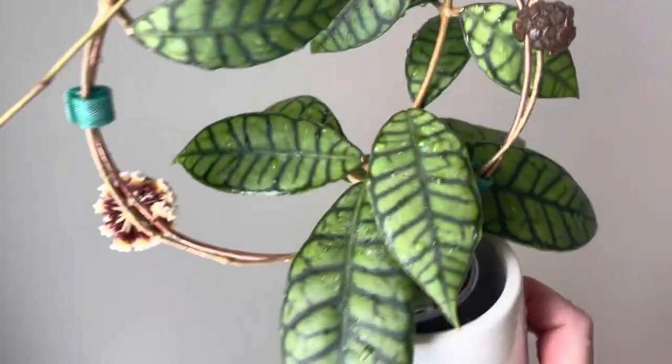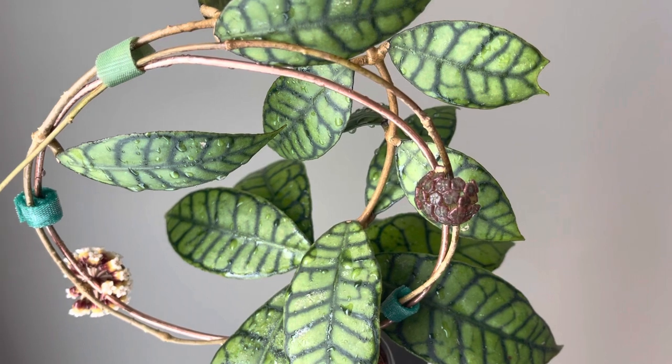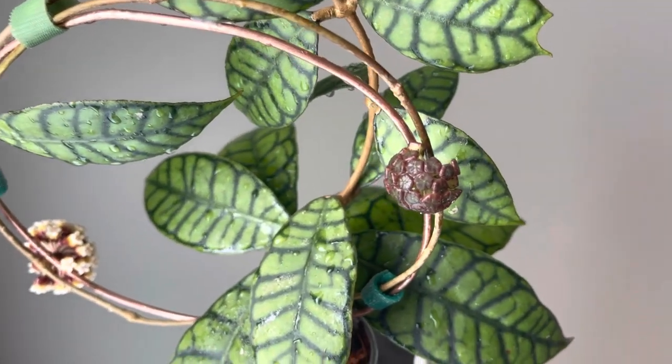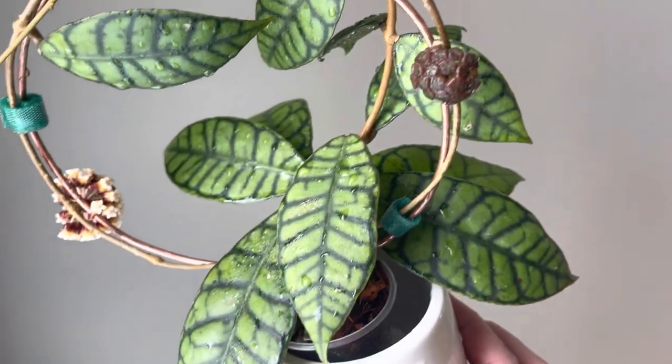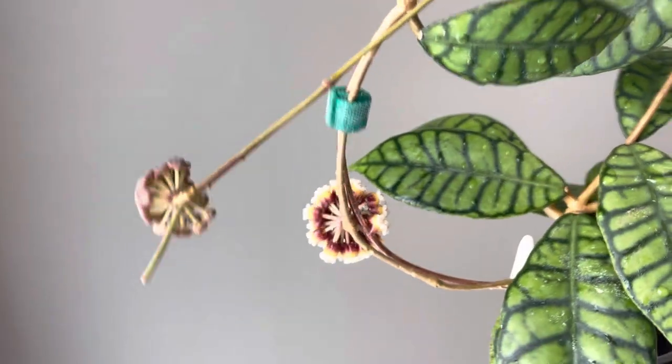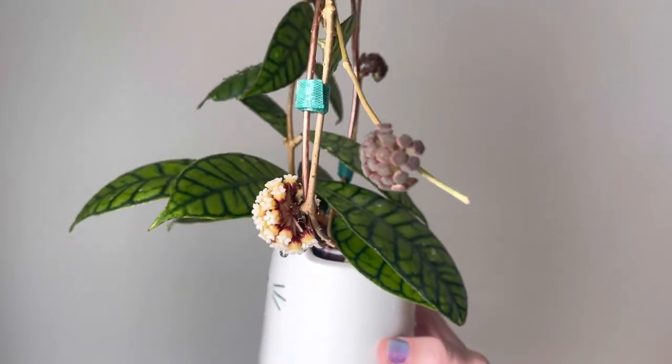This peduncle over here immediately started to set those blooms again, and there's even some sap left on them. This is the first time this peduncle is blooming, and we've got this one ready to go in just a matter of weeks as well.